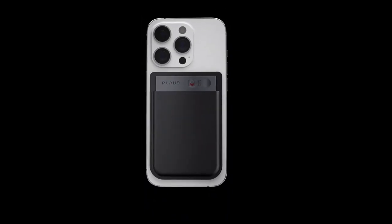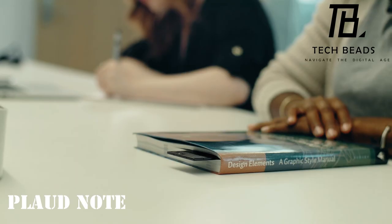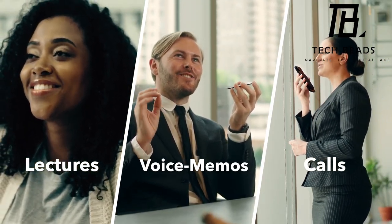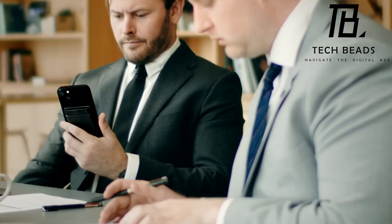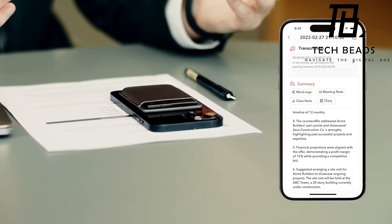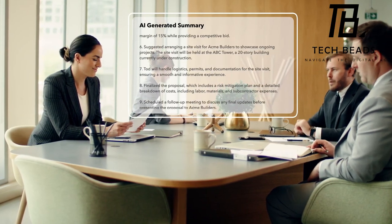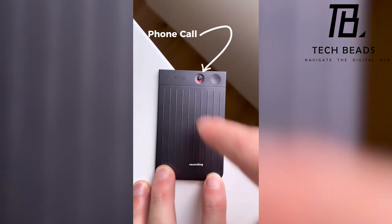Meet Plodnote, the groundbreaking AI voice recorder powered by ChatGPT. With Plodnote, you effortlessly capture high-quality recordings of meetings, iPhone calls, and voice memos on the go. The dedicated app, equipped with Plod AI services, brilliantly transcribes recordings into precise text and instantly creates summaries in various formats like meeting notes, mind maps, and to-do lists. This ultra-slim card-based AI voice recorder offers two modes: note and phone call recording.